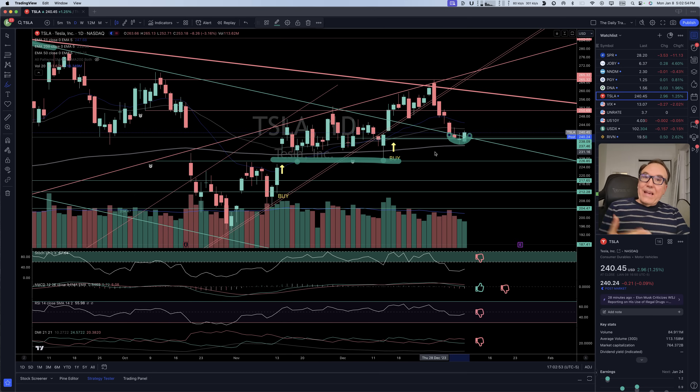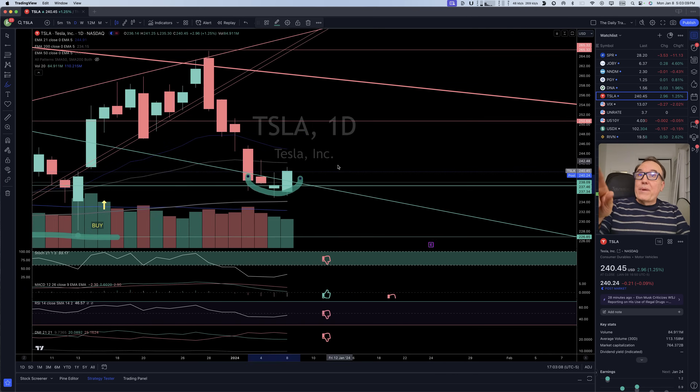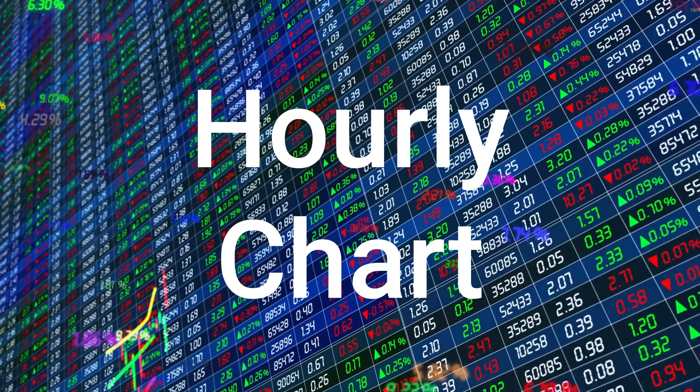Right now it seems like we want to be rebounding a little bit higher. This is an indication of some bullishness after last week, which was pretty much bearish. We stopped close to 237.55 last Wednesday and Thursday, broke it a little bit last Friday, and today we are coming back above it. This is looking very much like a rebound.